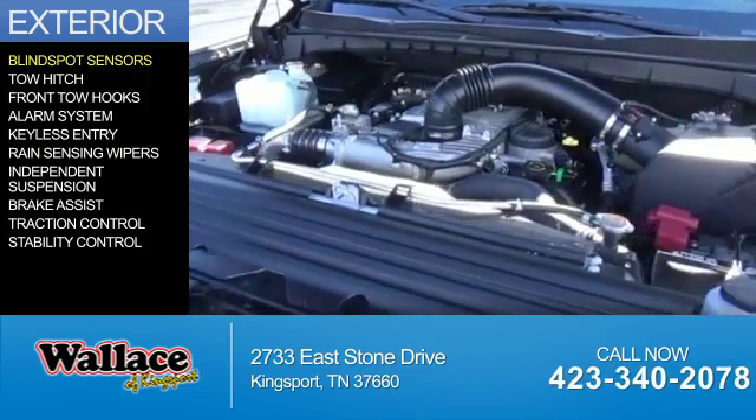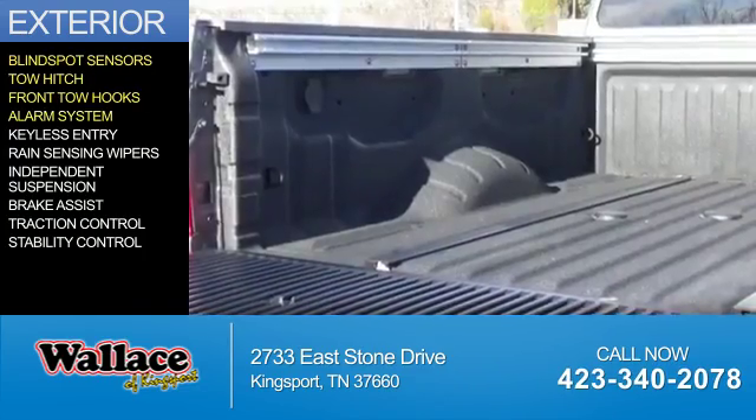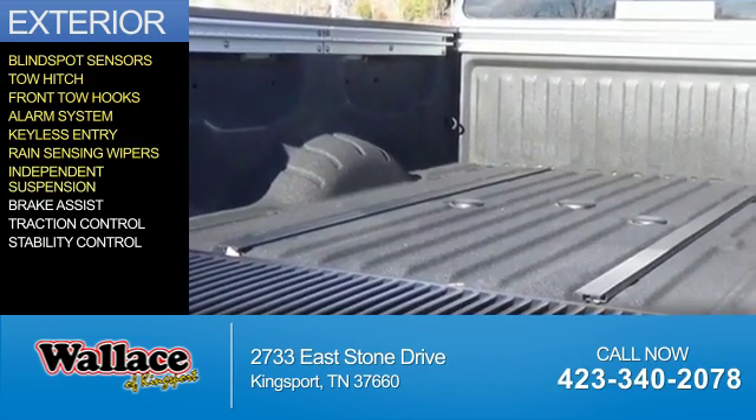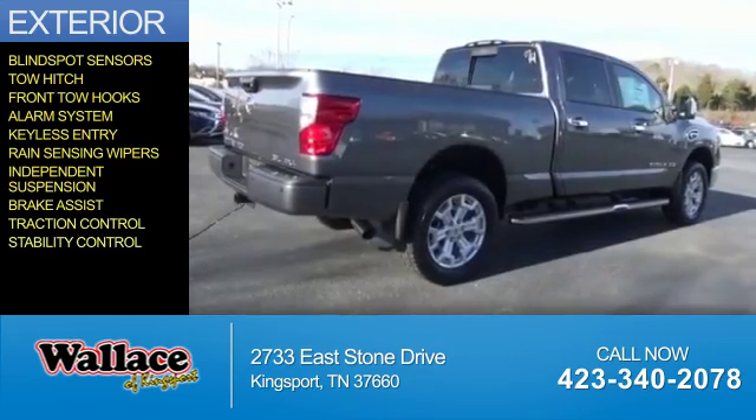The features include blind spot sensors, tow hitch, front tow hooks, an alarm system, keyless entry, rain-sensing wipers, independent suspension, brake assist, traction control, and stability control.